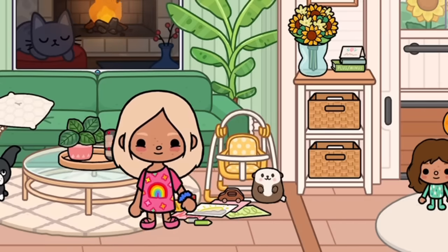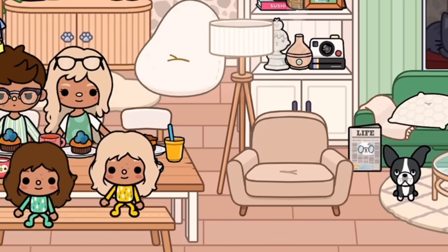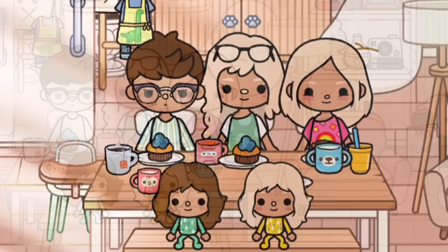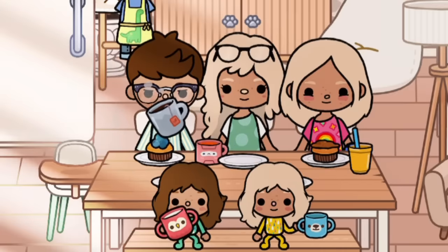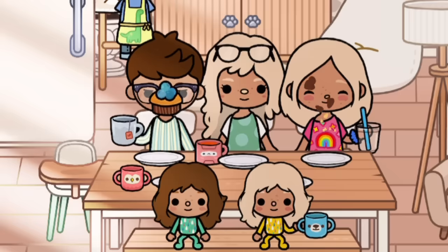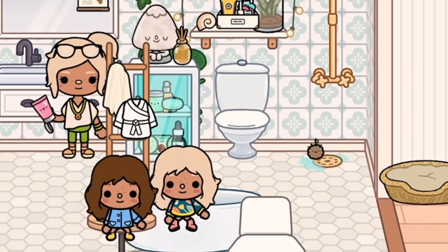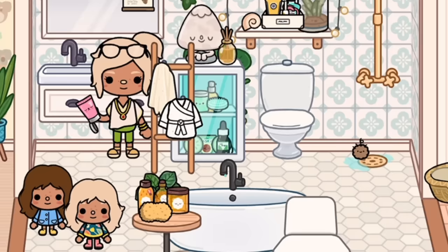The chocolate muffins smell really good! The kids are excited — chocolate muffins are their favourite. They've finished getting dressed and are asking to get their hair done.